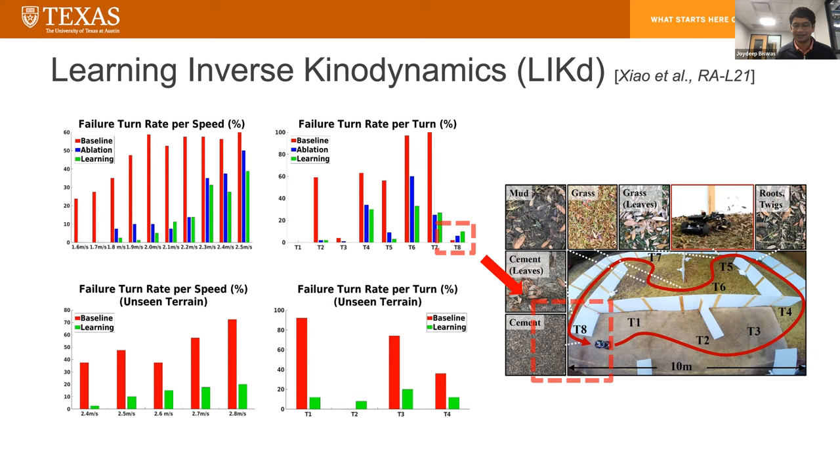What if you're not running on a track but in the open world? The car should be able to look ahead using the camera to see what's coming up — if it's on grass but ahead there's concrete, it should realize it doesn't need to overcompensate. That's exactly what we decided to focus on next: how can we use visual information to improve the inverse kinodynamic. At this point, I'm going to switch gears and talk about a related — seemingly unrelated — problem called visual representation learning for preference-aware path planning, and I'll explain why this is a relevant problem.